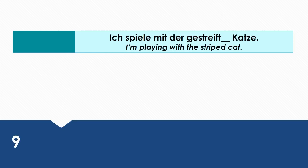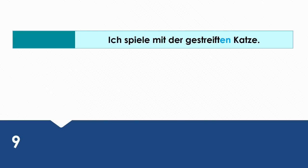I'm playing with a striped cat. Wie sagt man das auf Deutsch? Ich spiele mit der gestreiften Katze. Mit is a dative preposition. That's why der gestreiften Katze is in the dative case.